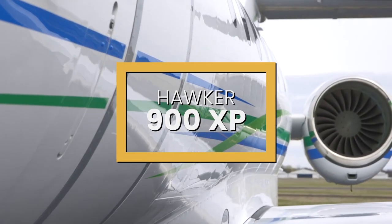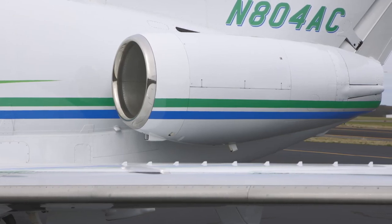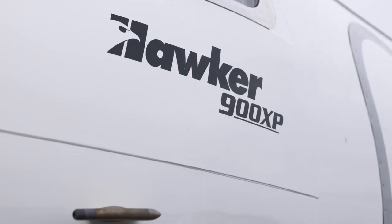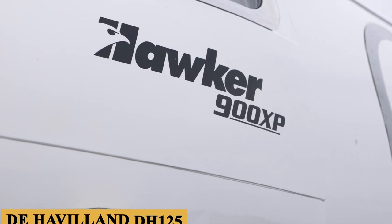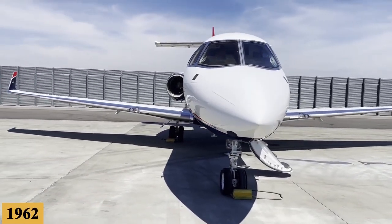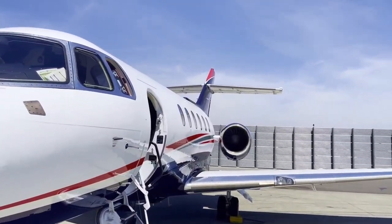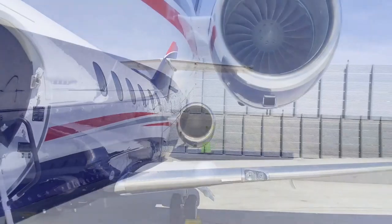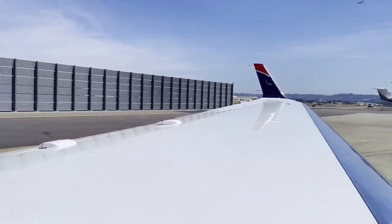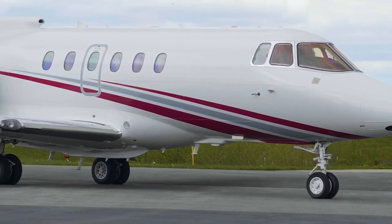The Hawker 900XP is the newest version of one of the very first business jet designs, and its roots can be traced back to the de Havilland DH-125, first flown in 1962. Perhaps no business jet has a better history of durability or a longer record of evolutionary performance improvement than this plane. Here is everything you need to know about the Hawker 900XP.